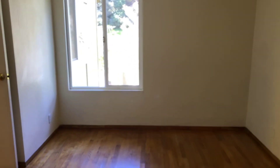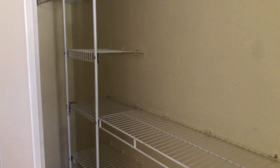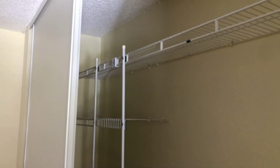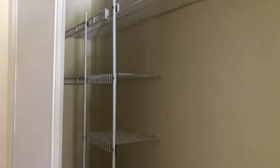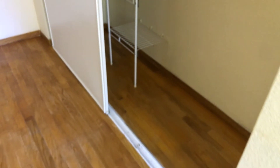The second bedroom also has beautiful hardwood floors and is nice and spacious. It has a large window that looks out towards the trees outside. This one also has a closet organizer with plenty of storage options in terms of shelves, hanging clothes, and floor storage inside the closet.